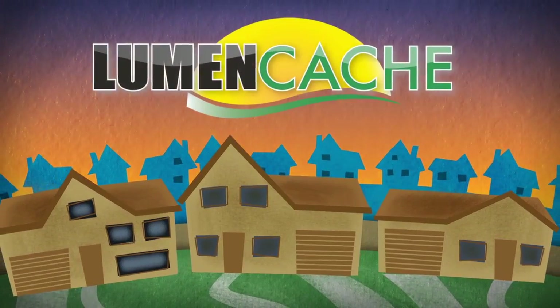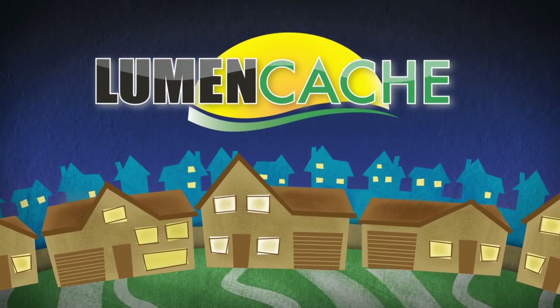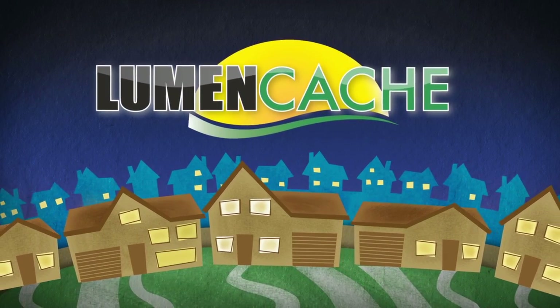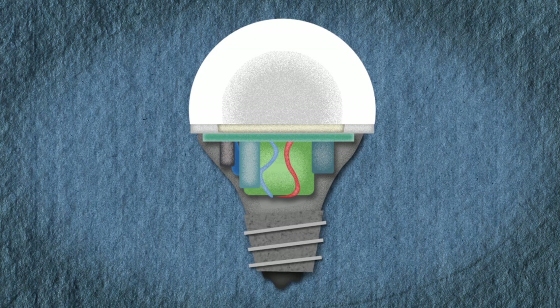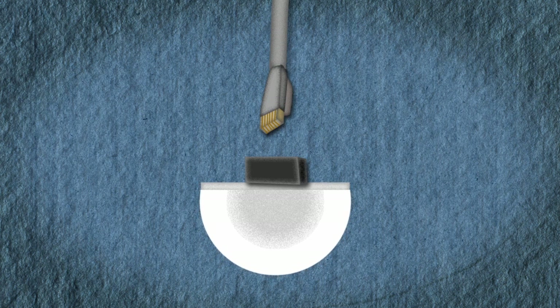Introducing LumenCache — a revolutionary new approach to lighting, from the lights themselves all the way to the wiring and power source. LumenCache lights don't need the bulky AC-DC converters current LED lights use, and are wired with the same inexpensive wire as data networks.